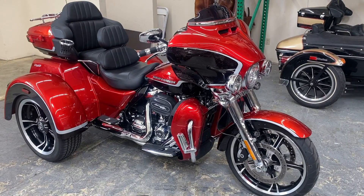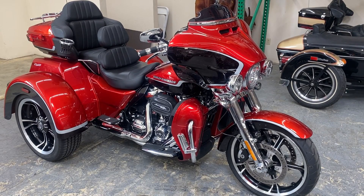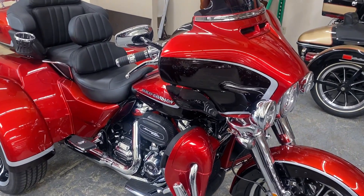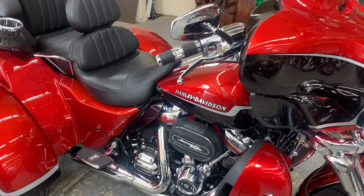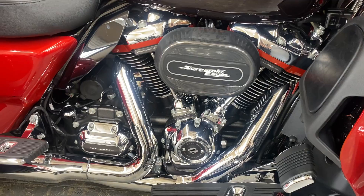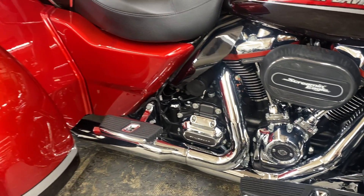Hey Riders, we're here with a 2021 Harley-Davidson CVO Tri-Glide. This is the color Wicked Red. This bike comes equipped with the 117 Milwaukee 8 engine and 6-speed transmission.